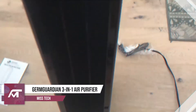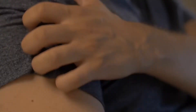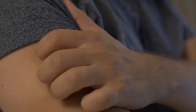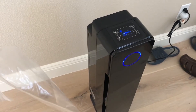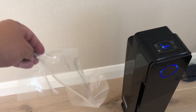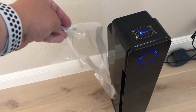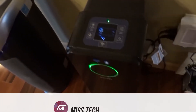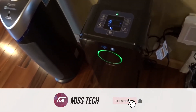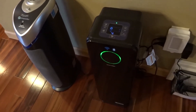Number 5: GermGuardian 3-in-1 Air Purifier. If your allergies tend to go crazy or if you live in a big city, you might want to consider getting the GermGuardian 3-in-1 Air Purifier. This air purifier has a true HEPA filter, which will capture almost 100% of dust and allergens as small as 0.3 microns in size. Its UV-C light will kill airborne viruses, while the charcoal filter will reduce the odors of smoke, pets, and more.